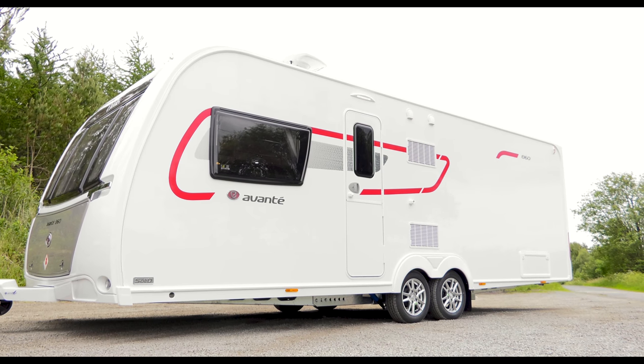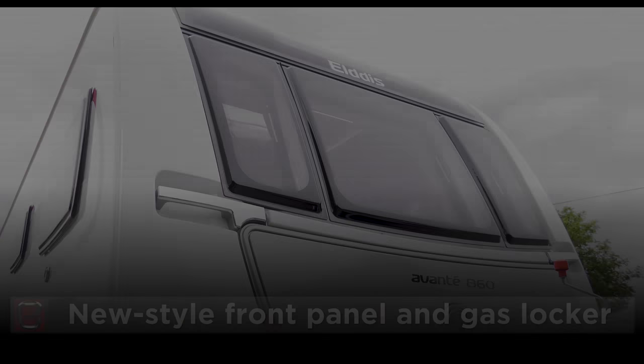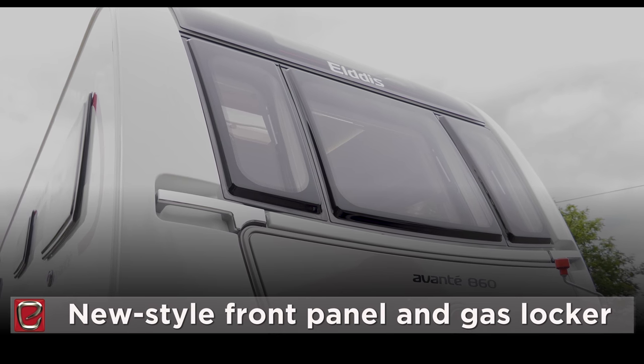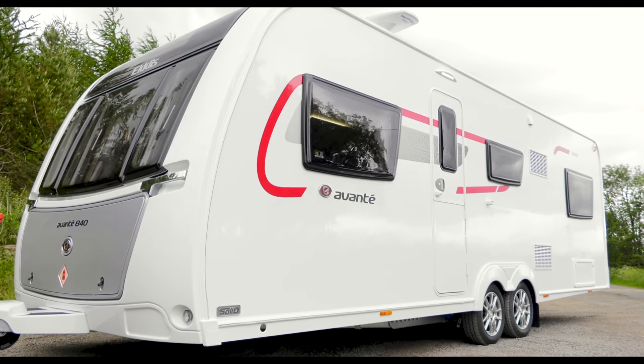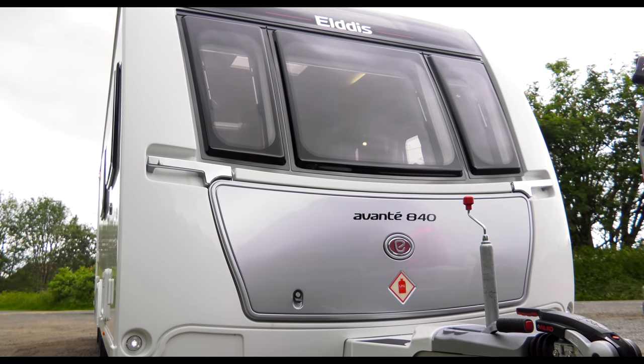The first thing you'll notice about this sporty looking range are the redesigned front panels and gas lockers. These were first launched on the 8ft wide models last year and are now across the entire range. They look really smart.